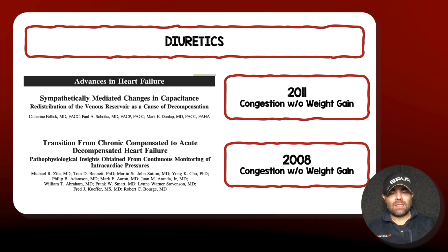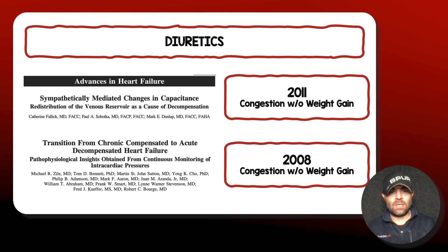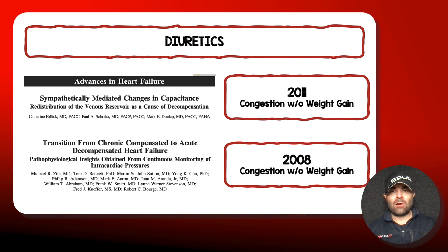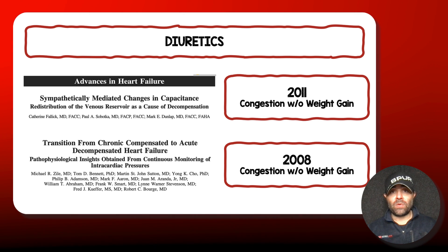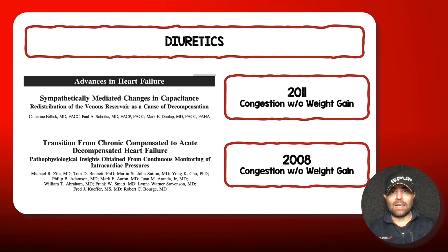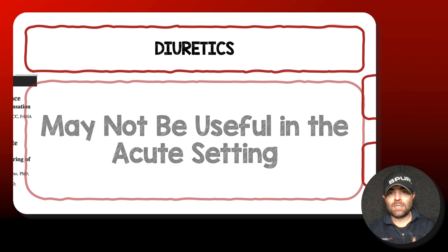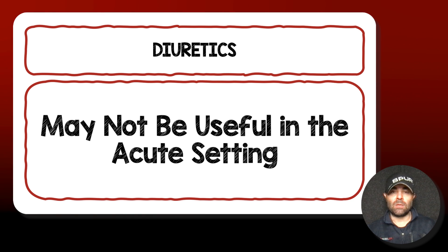Diuretics may not be the thing to give them here. This is a volume redistribution problem because of all the venoconstriction and arterial constriction. It's not a matter of too much volume — they're pinched off on both sides. Our treatments need to focus on two things: number one, improving their work of breathing and recruiting atelectatic alveoli; and second, getting the venous side and arterial side to dilate a little bit to allow that volume to move through. So in the acute setting, I don't find diuretics useful.